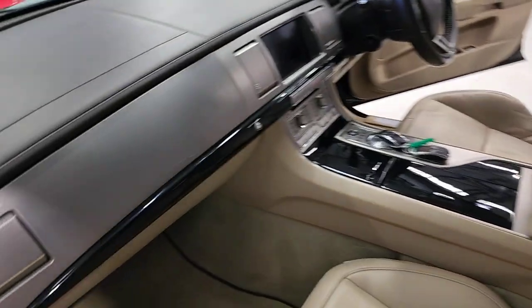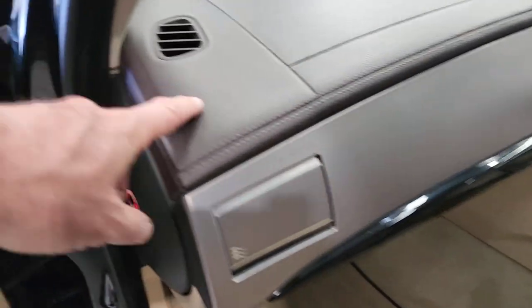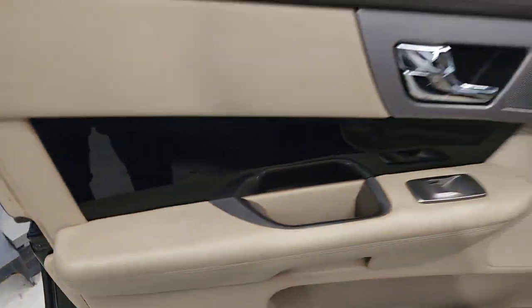The black piano wood finish, electrically operated glove box, chocolate brown dashboard and tops of the door trims — gorgeous.